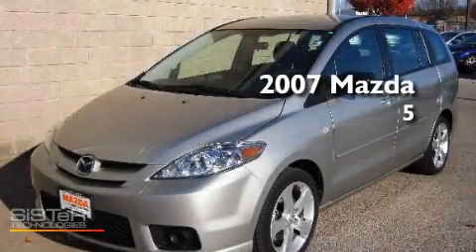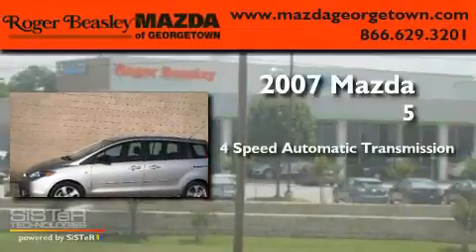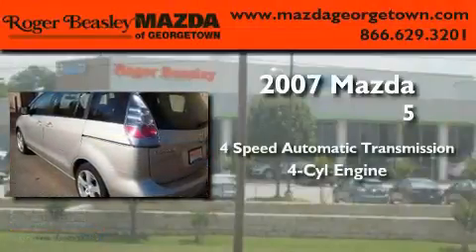This is a 2007 Mazda 5. This minivan has a 4-speed automatic transmission and a 4-cylinder engine.